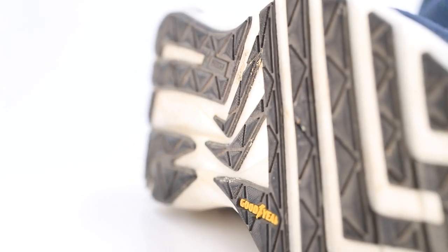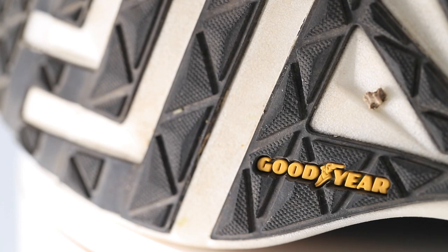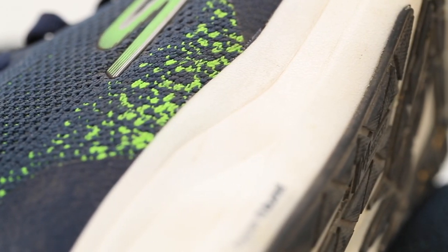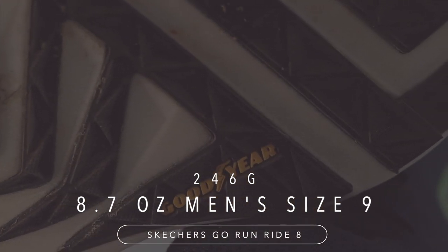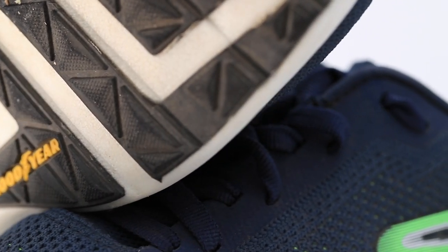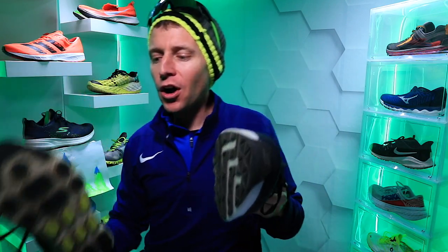On to the outsole — you can see the Goodyear rubber in black, and then also the exposed Hyperburst midsole foam. I kind of like when companies blend rubber and exposed midsole on the outsole — I think it cuts down on weight. On that note, in men's size 9 we're looking at 8.7 ounces — a very lightweight daily training shoe. Now, if you're going at high speeds on wet roads, I'm not sure this outsole is going to grip incredibly well, though the Goodyear rubber should help increase traction.